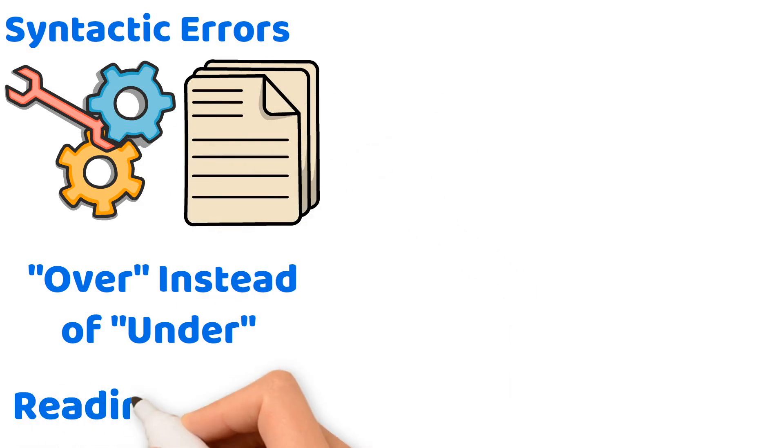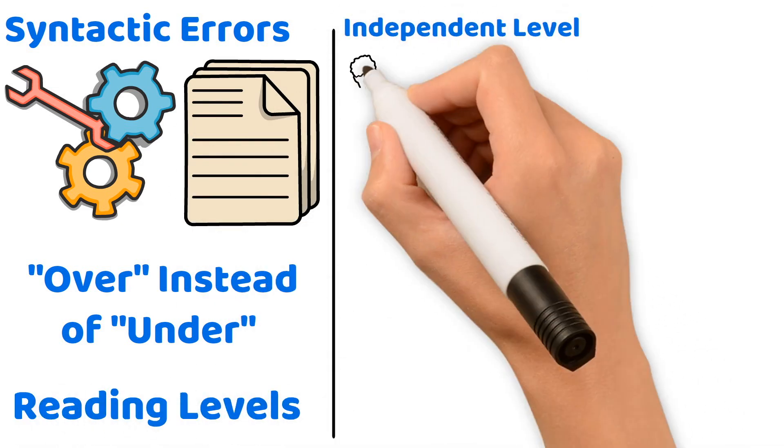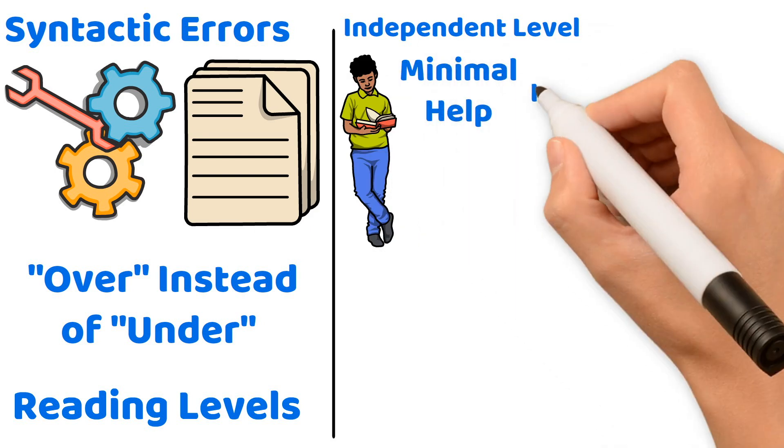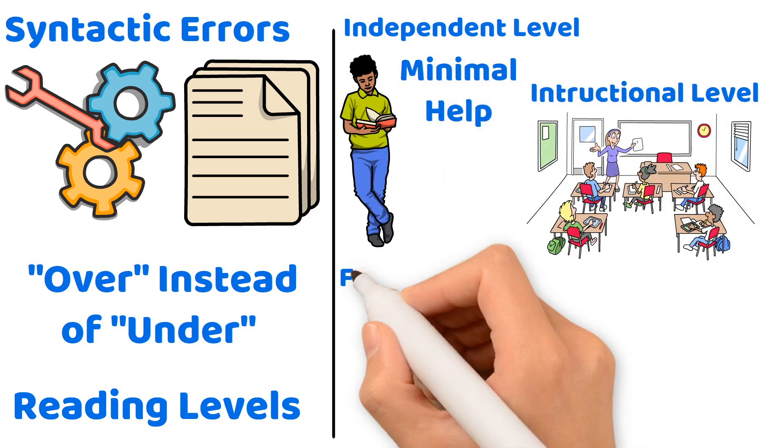You will likely also see exam questions about reading levels. Keep in mind the independent level, where a student reads smoothly with minimal help; the instructional level, where the student benefits from some teacher guidance; and the frustration level, where texts are too challenging even with support.